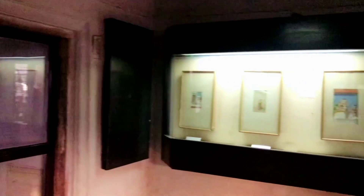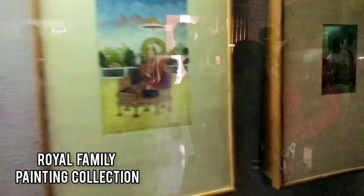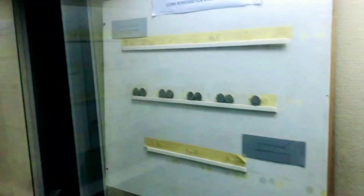That is the Mughal family painting. That is also the coin collection here in the Royal Fort museum in Lahore. And these are the books which detail the story of the Royal Family and the Mughal Empires, here in the museum.